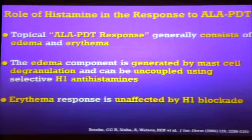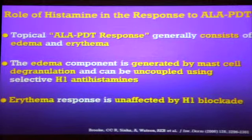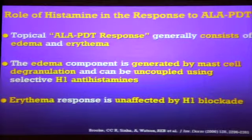You can get rid of the edema relatively easily with antihistamines. Unfortunately, the erythema is not due to the mast cell or the histamine, and therefore the erythema will persist. There are other things you can do — maybe consider using something like Merveso if you really want to block the erythema, but now we're going way off FDA labeling.